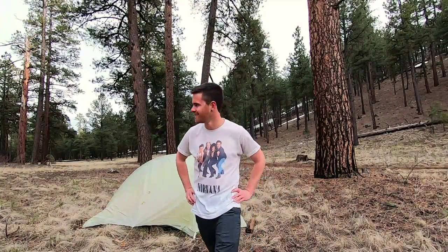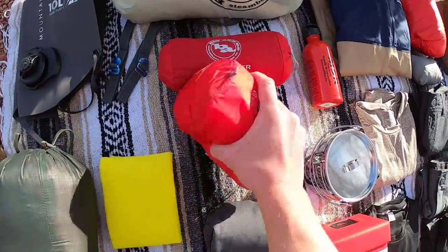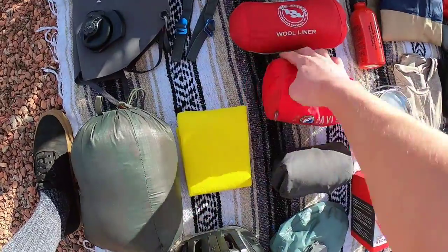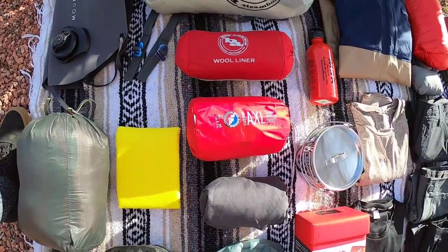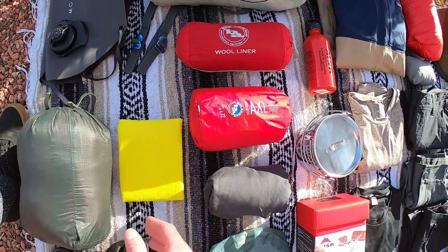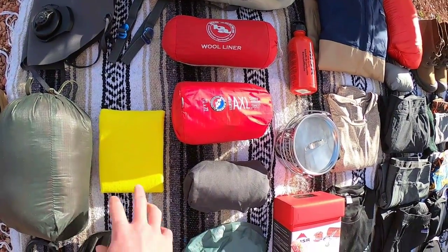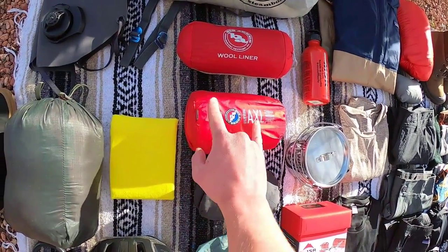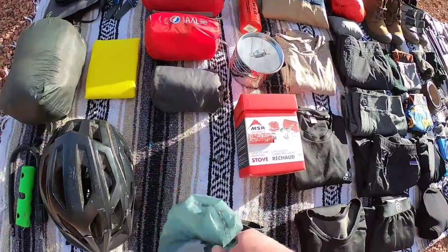Next up we have my sleeping pad. This one is from Big Agnes — it's the Axle Air. For my whole trip in Europe I used a cheap sleeping pad from REI that was $40, about a half inch thick, and your arms would go numb sleeping on your side. It was terrible, but light and cheap. Now I was able to buy a really decent sleeping pad that's about three inches thick. I highly recommend this — I haven't slept better in the backcountry.